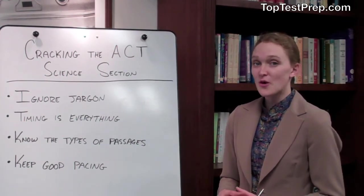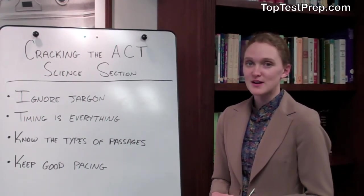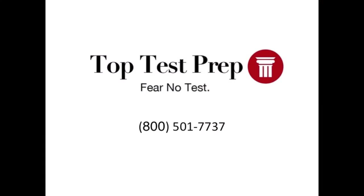So if you have any more questions or you want to learn more about how to improve your ACT score in general, go to toptestprep.com or call 1-800-501-7737.